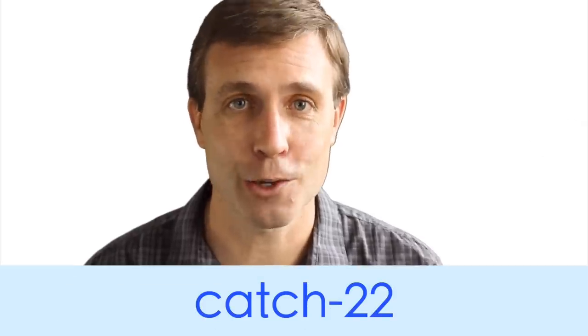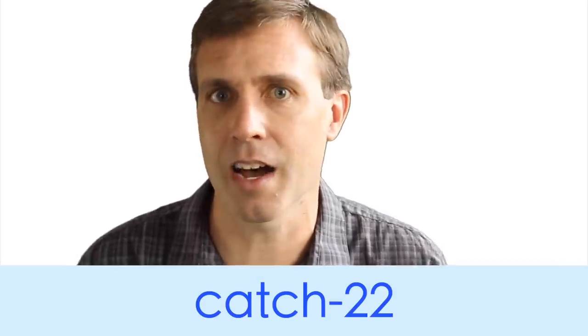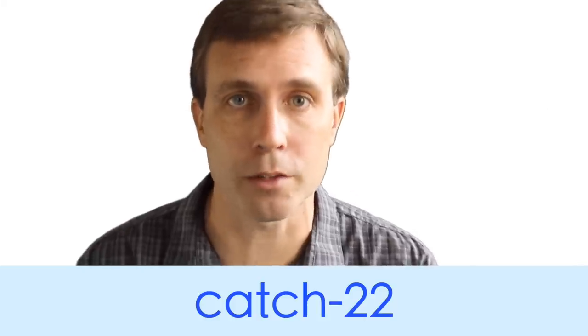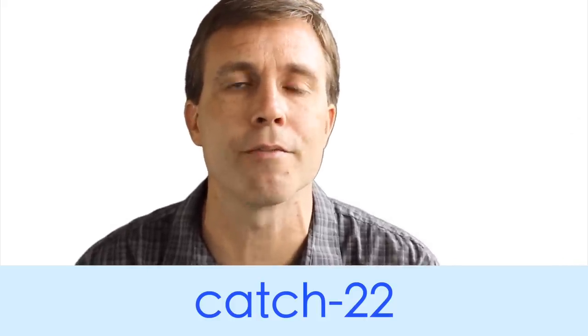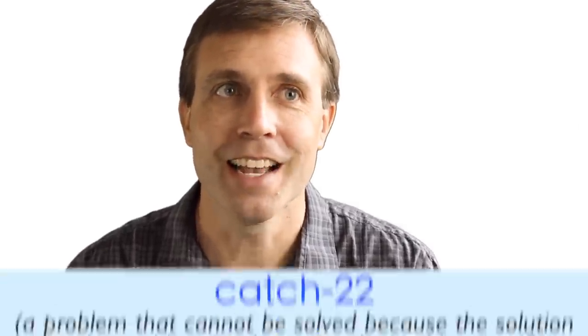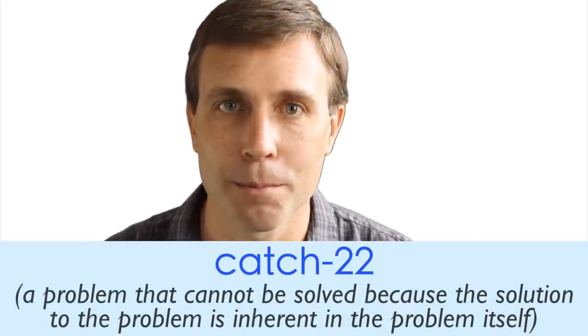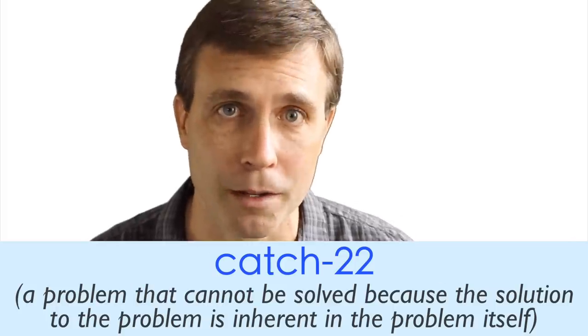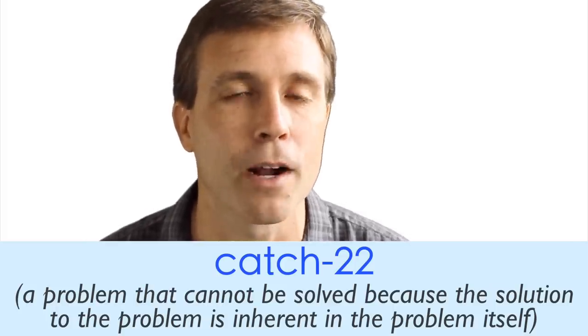The next noun, which is one of my favorites, is catch-22. This is a compound noun — the word catch is one syllable, and 22 is three syllables with the stress on that final syllable: catch-22. The word comes from the famous book by Joseph Heller titled Catch-22. The meaning is a problem that cannot be solved because the solution to the problem is inherent in the problem itself.